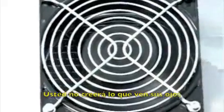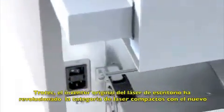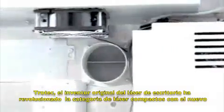You won't believe your eyes. Trotec, the original developer of the desktop laser, has revolutionized the compact laser class with its new RayJet.